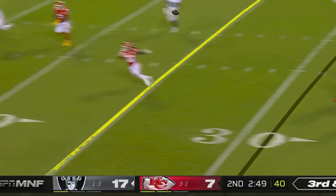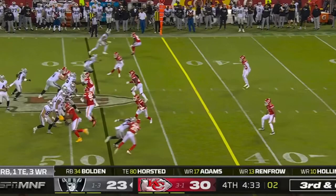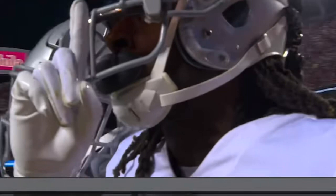Car steps up, floats it — Adams makes the catch, falls out. Looks like a catch and a fumble out of bounds, which would be a first down. On third down, Car to Adams downfield — he's got it, touchdown Las Vegas!